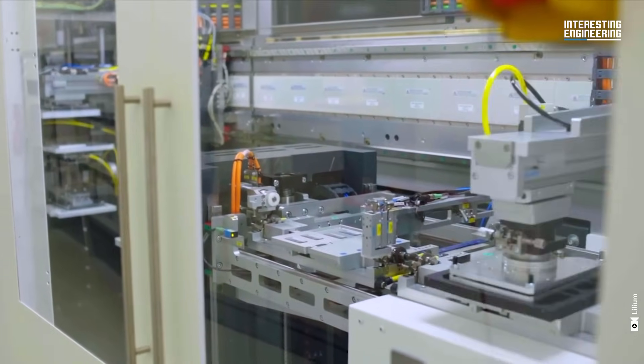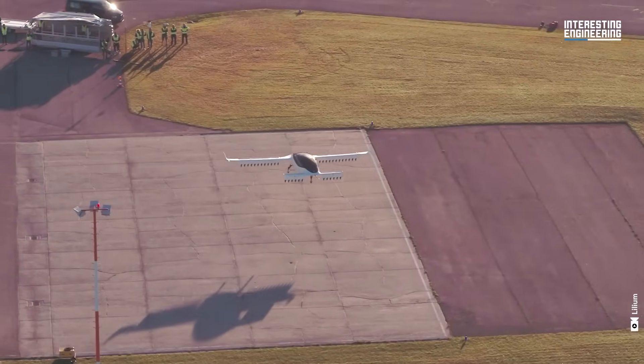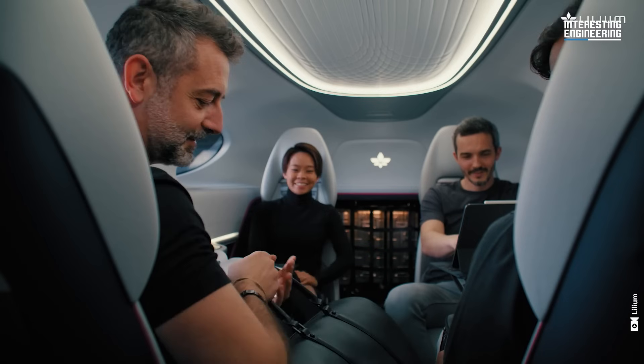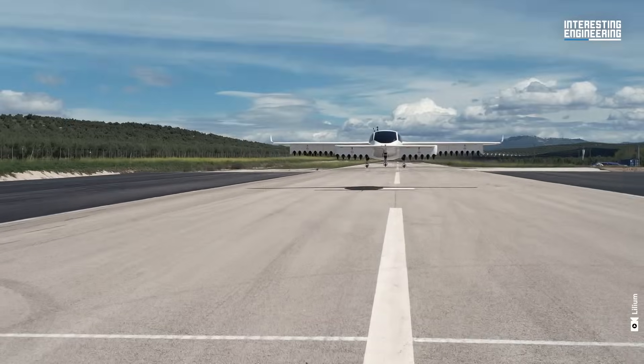It's very equivalent to a high-speed electric train. This makes it versatile for various applications, from passenger transport to logistics, without the need for extensive infrastructure like runways.